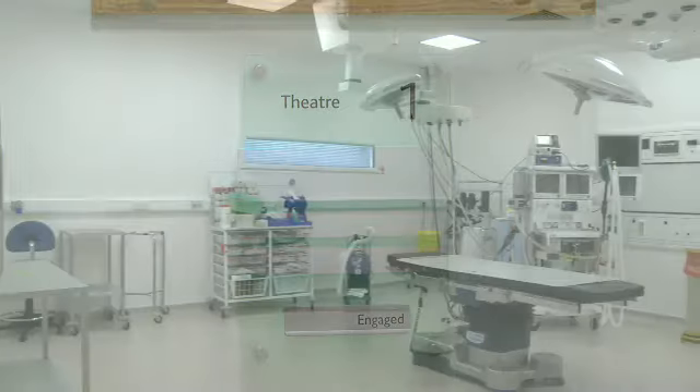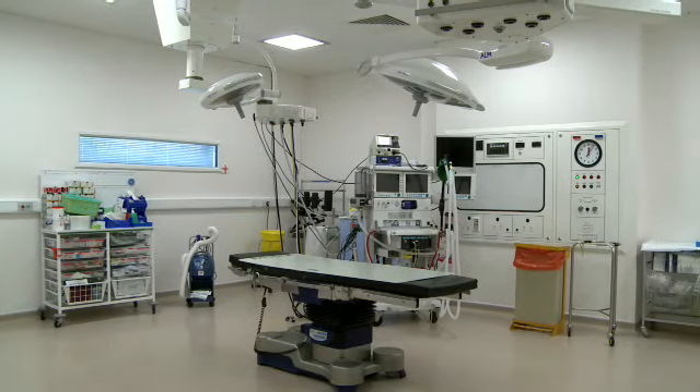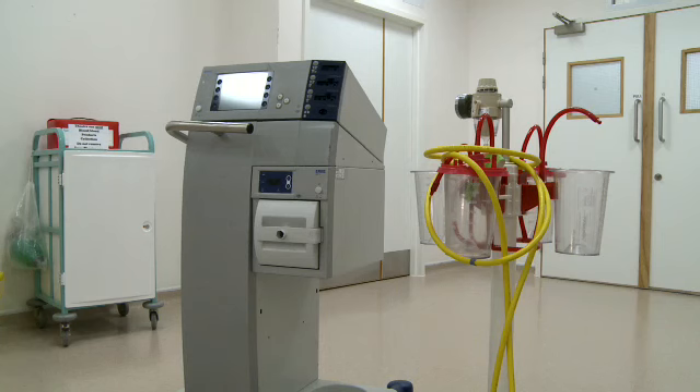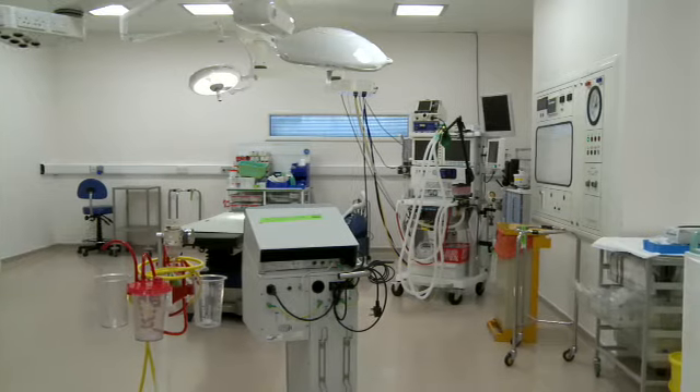Have you ever had an operation? If you have, it was probably in an operating theatre like this. These modern theatres are clean, spacious and bright. As you can see, they are full of high-tech equipment and they are designed to make surgery as clean and as safe as possible.